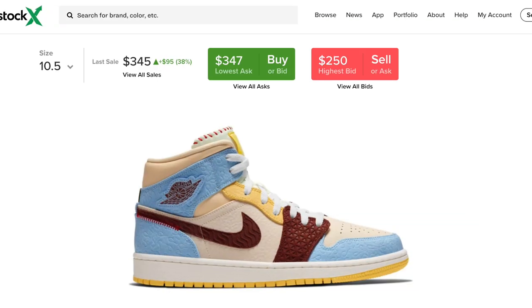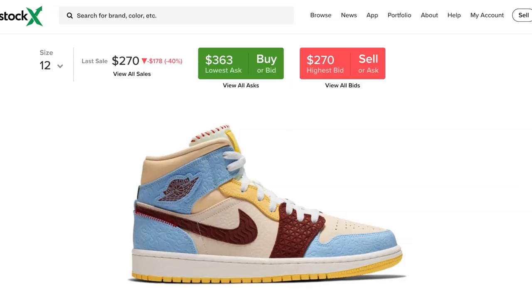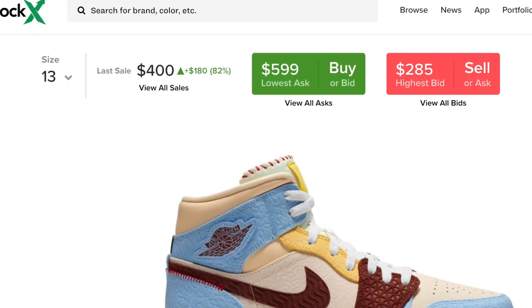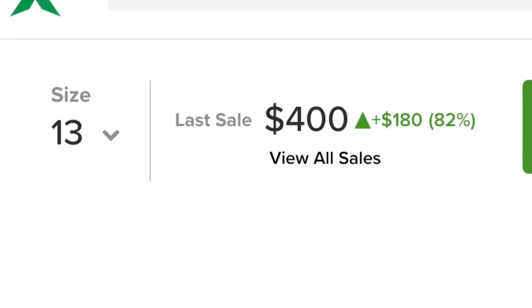The higher the sizes, the much more money you're getting. Looking at a size 8, it's sitting at $226. Compared to a size 10.5, it's $255. Compared to a size 12, $270. Compared to a size 12.5, $136. And a size 13 is going for $400 right now.